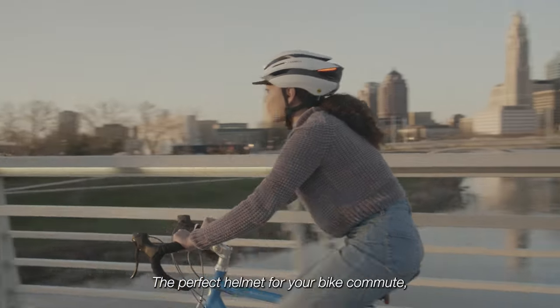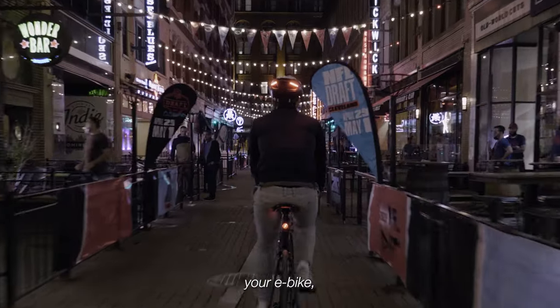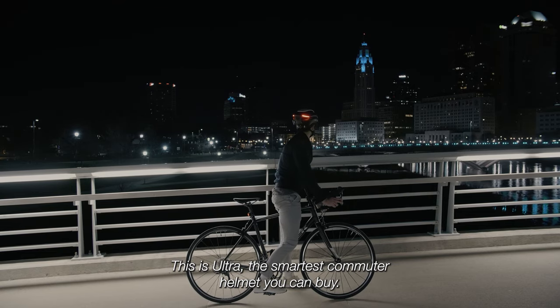ULTRA is the perfect helmet for your bike commute, your training ride, your e-bike, or the family ride with the kids. This is ULTRA, the smartest commuter helmet you can buy.